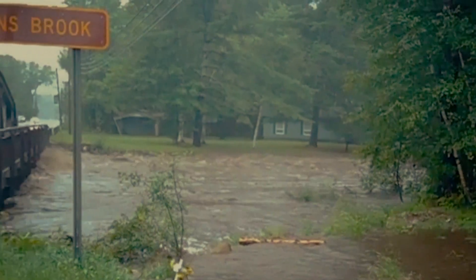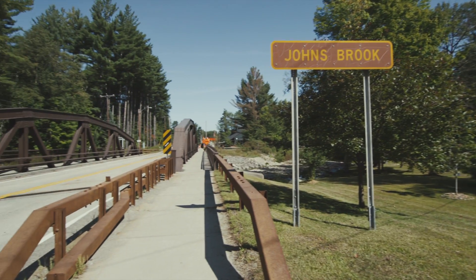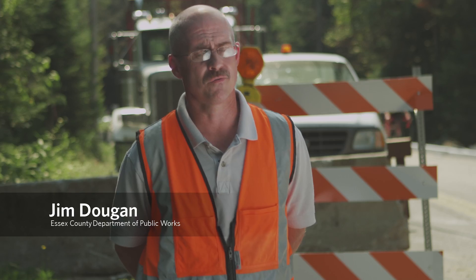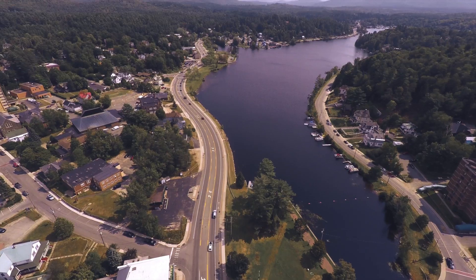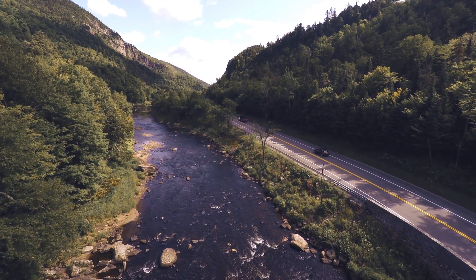Hurricane Irene came and it virtually separated this area from the rest of the world because you couldn't get here — the bridges were all blown out. Culverts play a major part in protecting bridges, protecting neighborhoods, protecting homes. It's very important to keep these roads open; people live on this road, tourists travel this road, and any road closings can cause a lot of problems.